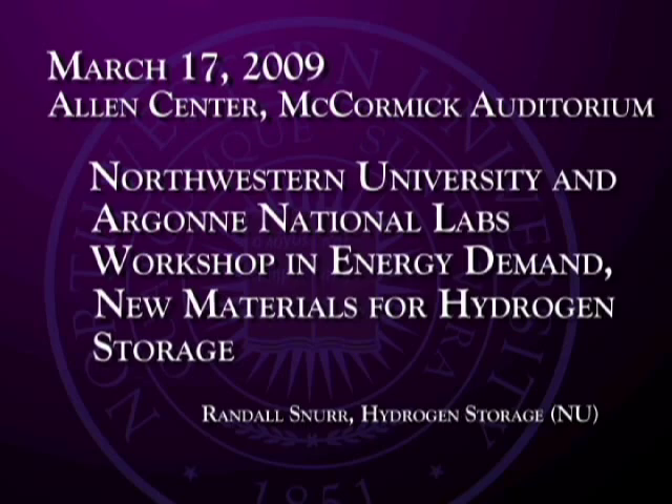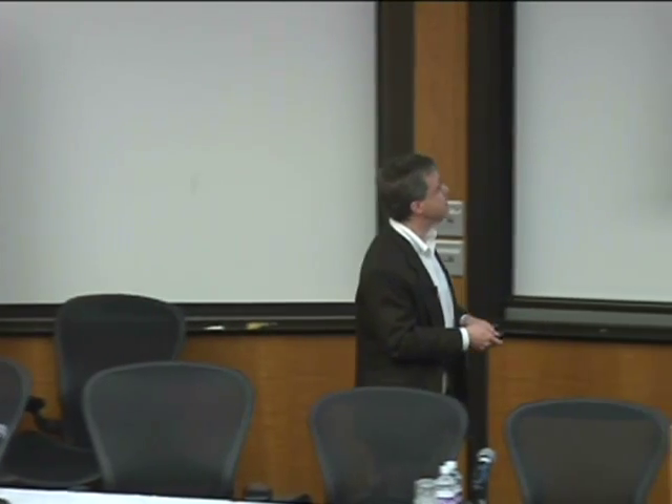The stuff I'm going to talk about is really a team effort, so I'd like to start by acknowledging the other people involved. We have a new DOE project on hydrogen storage with Joe Hupp, Mercuri Kanetsidis, and Son Bin Nguyen, all from the chemistry department. We've also done some work in the past with Linda Broadbelt and Don Ellis.